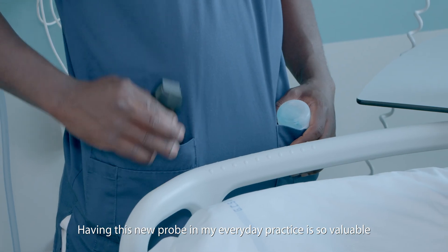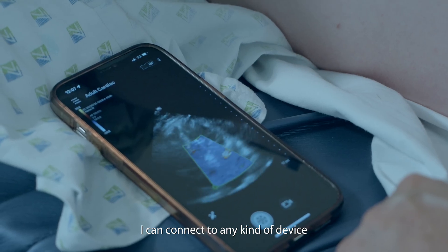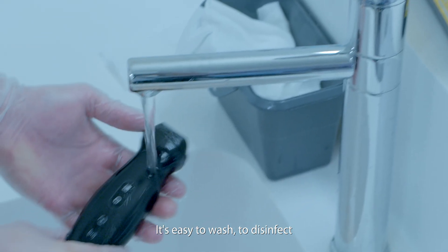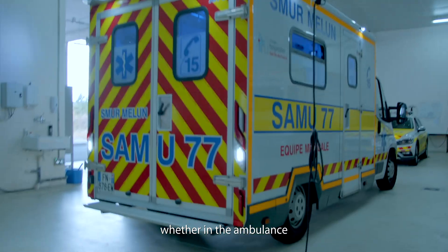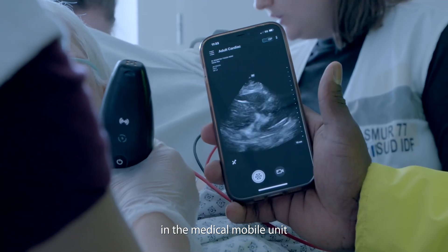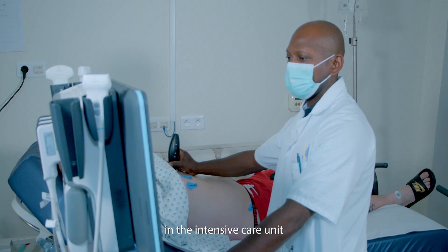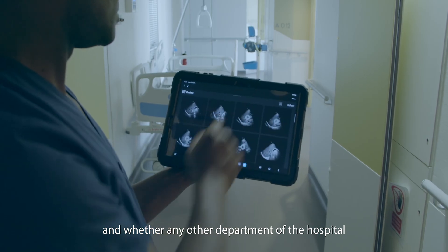Having this new probe in my everyday practice is so valuable. I can connect to any kind of device. It's easy to wash, to disinfect. It's very useful in our environment — whether in the ambulance, in the medical mobile unit, in the traditional emergency department, in the intensive care unit, and in other departments of the hospital.